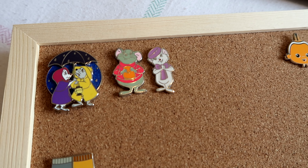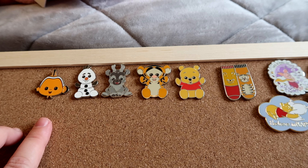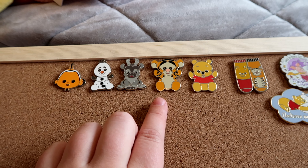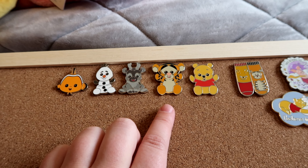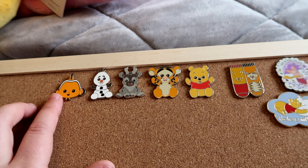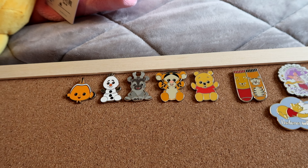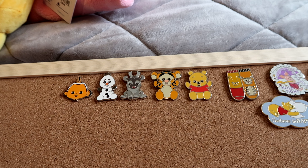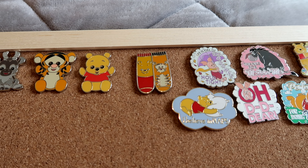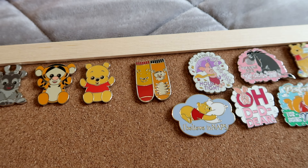On the top row here I've got my Wishables pins. I really need more of this collection — these are just absolutely adorable little pins, but I've only ever bought one bag. So these are series one, and I've got Little Nemo, Olaf, Sven, and then Tigger and Pooh. When I looked at the bag those were exactly the ones I really wanted, and I could not believe it when I got all of them. And then I've got the little socks pin of Winnie and Tigger as well.